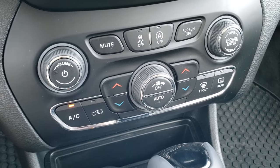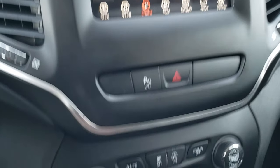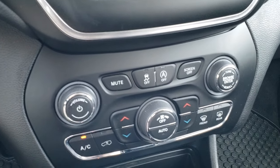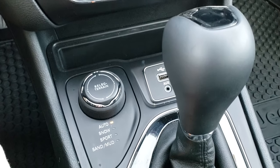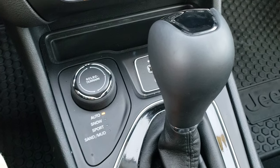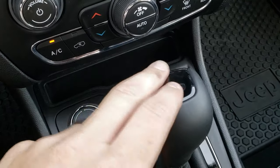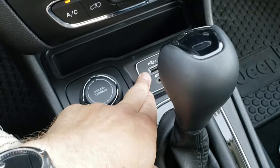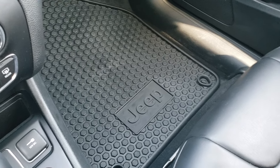This one has dual climate control — you can also manage climate up here on the screen, or if you prefer, use the more tactile buttons down below. This one has stability control and start-stop capabilities. Select terrain with auto, snow, sport, sand, and mud. Selection via the 9-speed automatic transmission. The black bezel is, once again, part of the Altitude package. AUX and a USB port, and another factory all-weather floor mat on the passenger side.